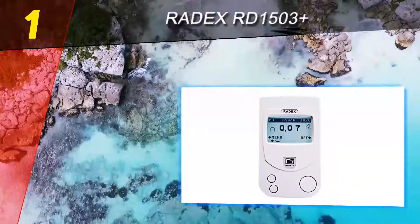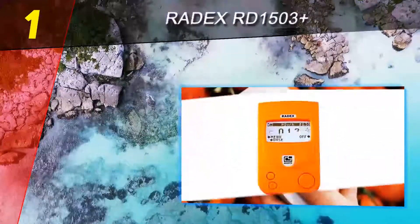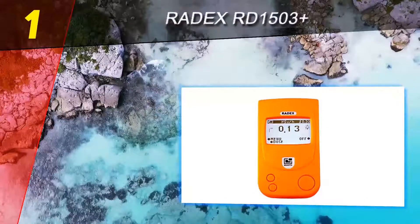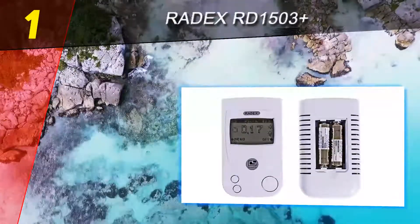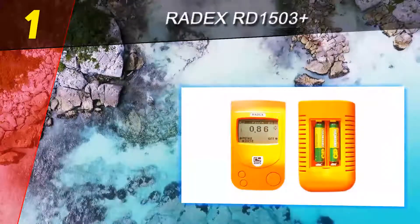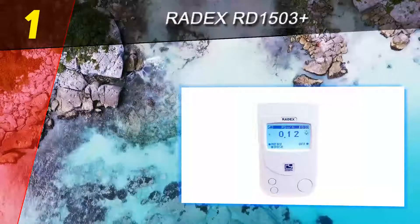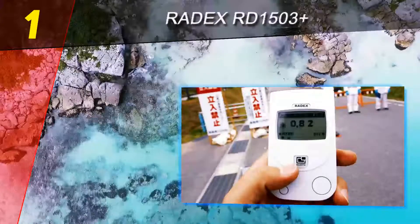One feature that has been introduced is the graduated change of the threshold signal, from a range of 0.10 to 0.90 micro-Sv/h, at 0.10 micro-Sv/h interval values. The background dose rate can now be saved even when the unit is turned off. Another interesting addition is the displaying of the difference in dose rate between two values — the averaged and the background ones.